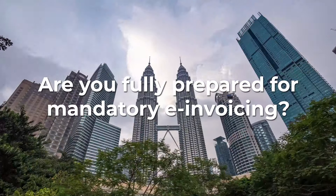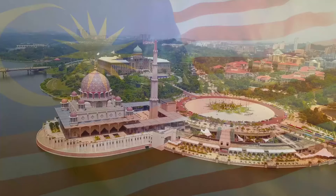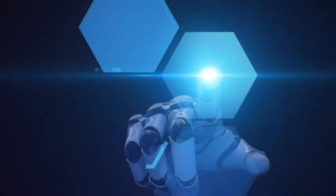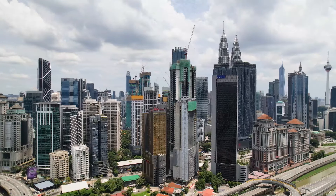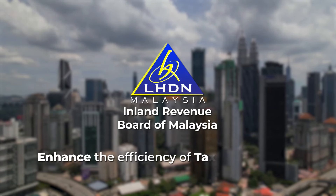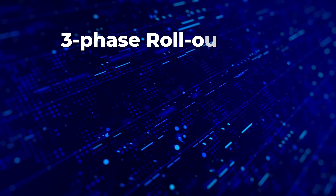Are you fully prepared for the mandatory e-invoicing? Malaysia is transforming the taxation system by introducing continuous transaction-controlled e-invoicing, in line with the aspiration to embrace a digital economy. Upon implementation, every business transaction will be recorded by the Inland Revenue Board of Malaysia in order to enhance the efficiency of our tax administration. Under the three-phase rollout plan,